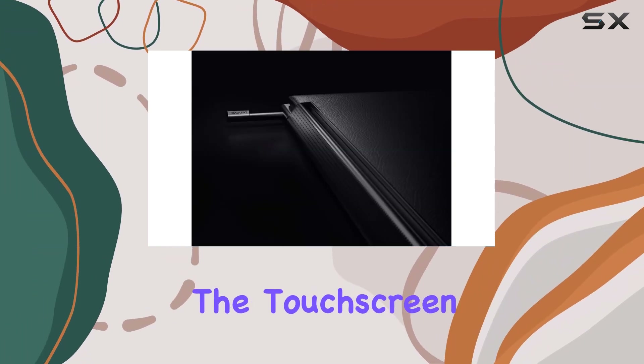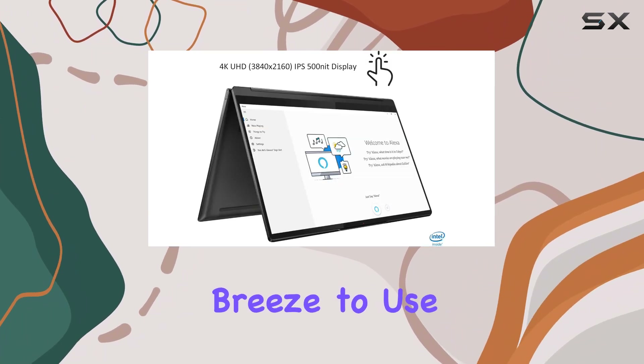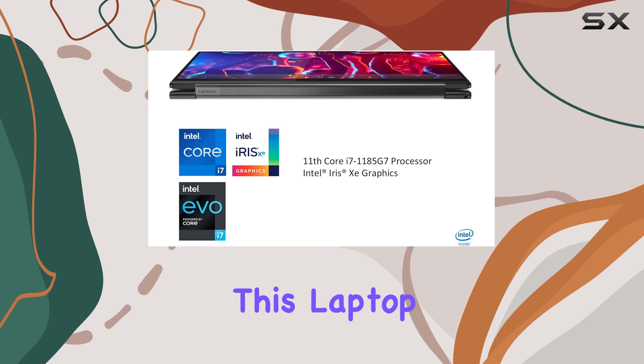The touchscreen is also responsive and intuitive, making it a breeze to use. Under the hood, this laptop packs a punch.